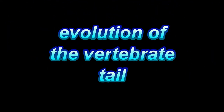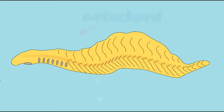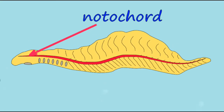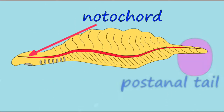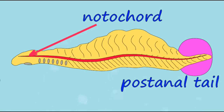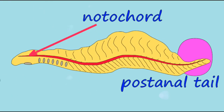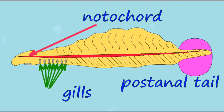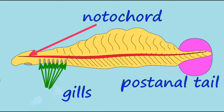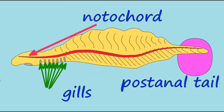One of the defining features of the chordates is a post-anal tail, a tail region which does not contain an intestine and therefore does not function in digestion, but rather possesses skeletal and muscular elements and can be used for propulsion. The same genes are used to establish the tail in chordates, and mutations in similar genes can cause the absence of a tail in both primitive invertebrate chordates and vertebrates such as cats.